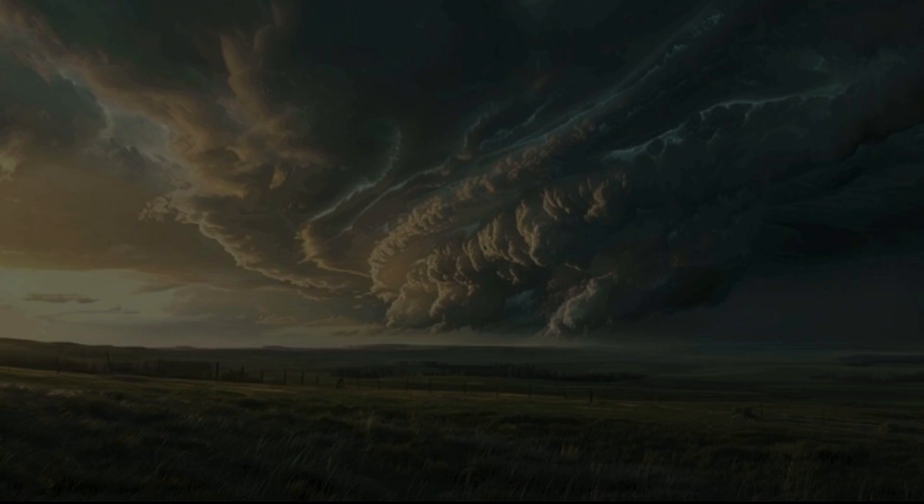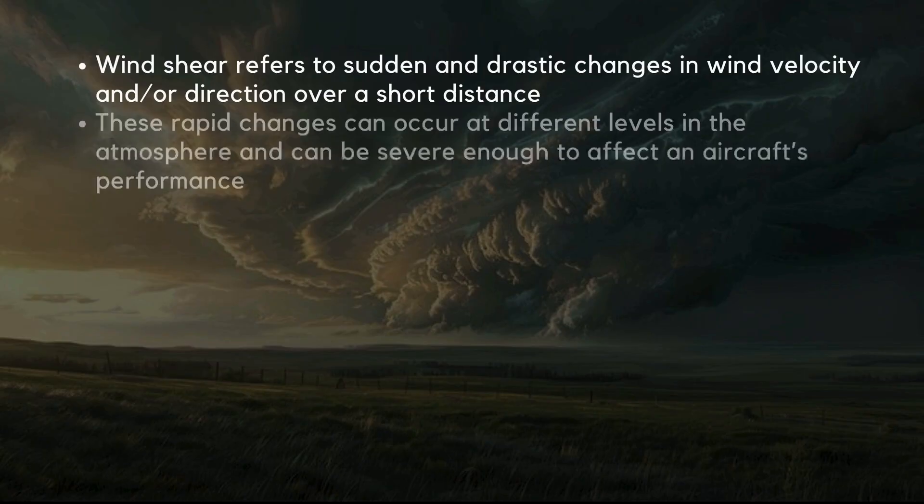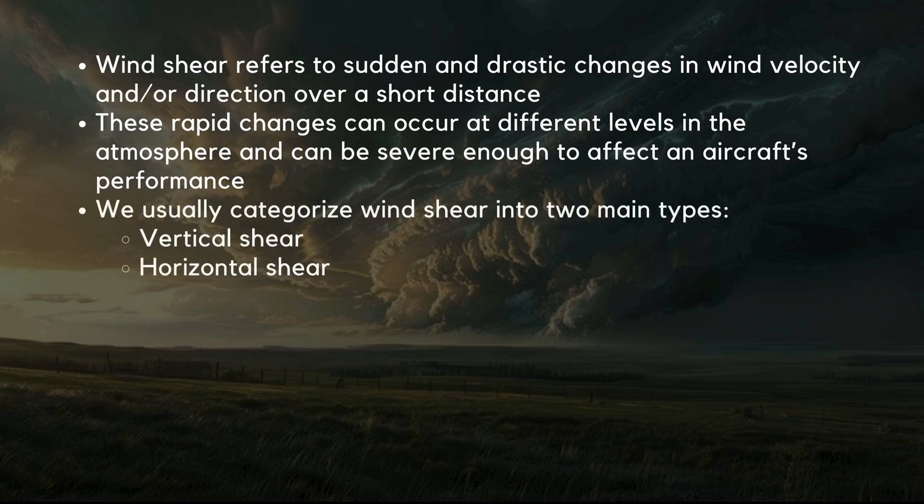What exactly is windshear? Windshear refers to sudden and drastic changes in wind velocity and/or direction over a short distance. These rapid changes can occur at different levels in the atmosphere and can be severe enough to affect an aircraft's performance. We usually categorize windshear into two main types: vertical and horizontal shear.